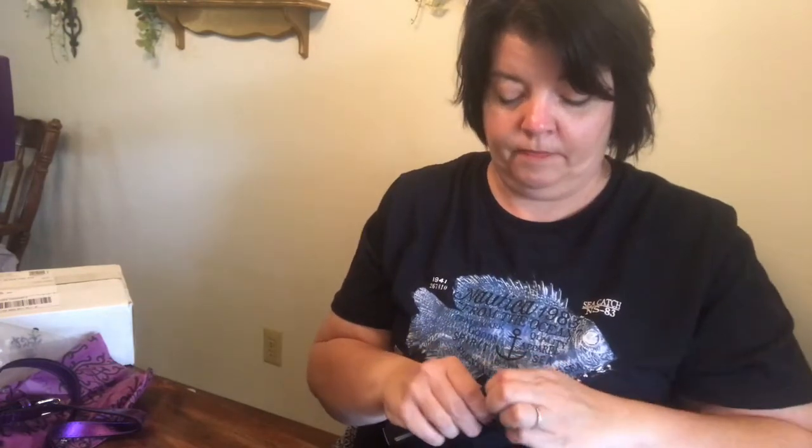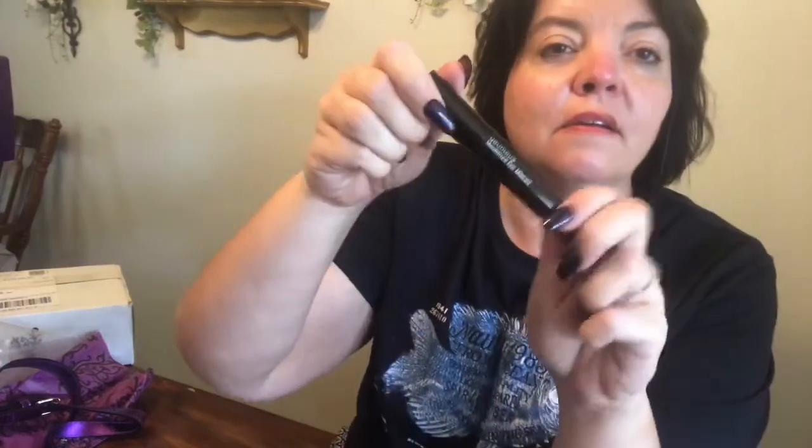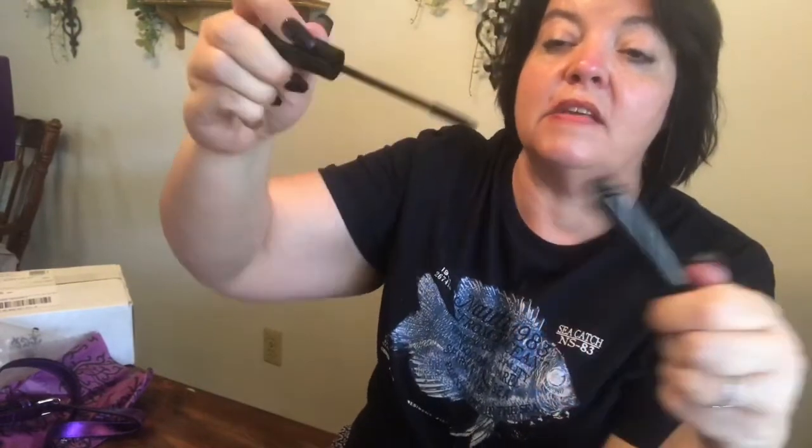My eyeliner's there, my brush, and my lip gloss. Let's put it back in its container. Epic Mascara — I've heard amazing things about this. This is not the 3D mascara; this is another mascara they have. I hear this mascara will actually curl your lashes so you don't need to curl them.